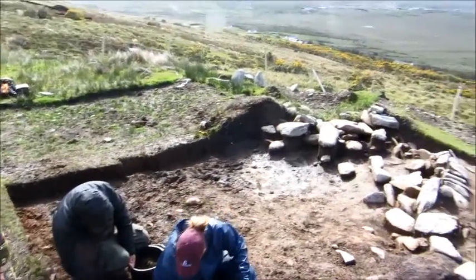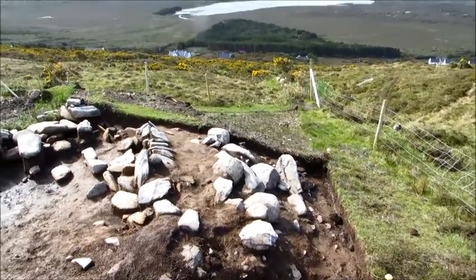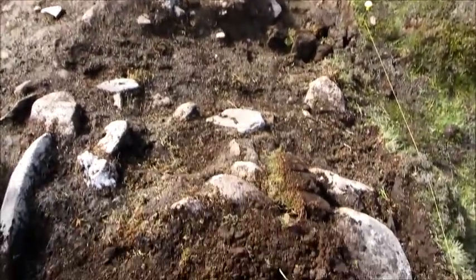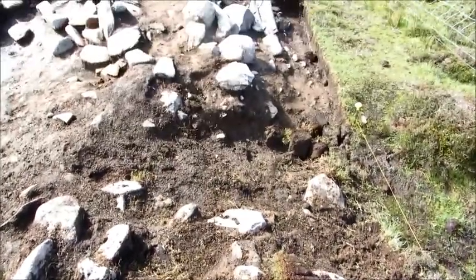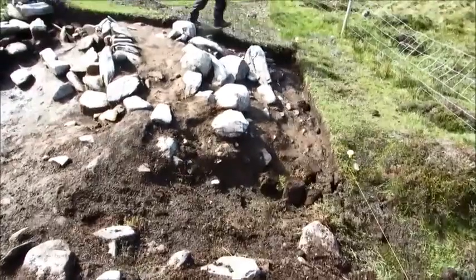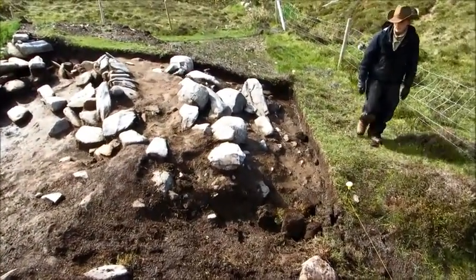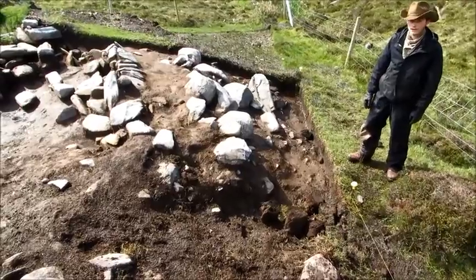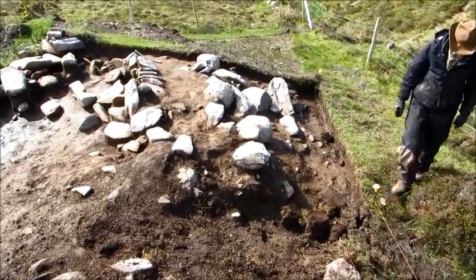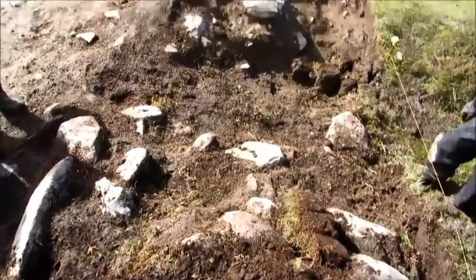We've obviously got a lot of work left to do, but already we've got some nice results. This is the wall of the enclosure that we were working on last year and it extends right the way across here. But that is looking very much like a possible entrance, which we weren't expecting. We'll dig that out in the next couple of days and see what's there — it certainly looks like a channel has cut through the banks. It's possibly erosion, but I think that's going to be an entrance.